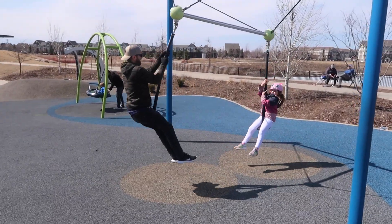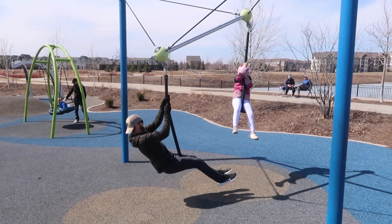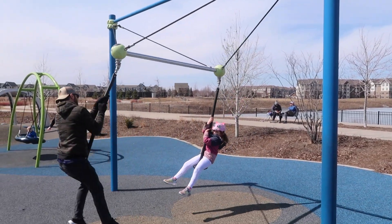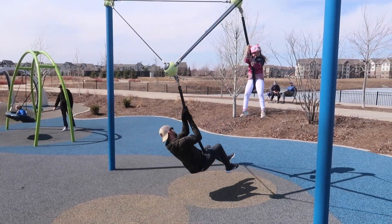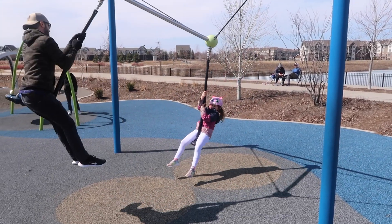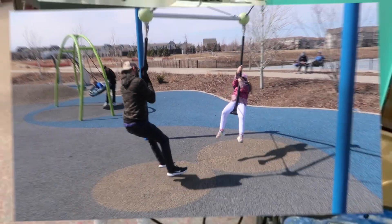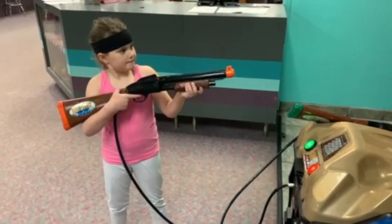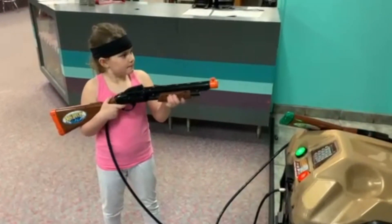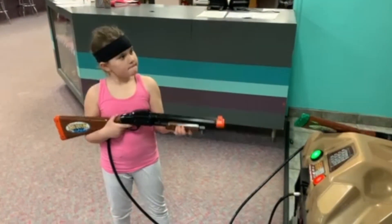Iris, you look kind of scary right now — you've got a headband on like Rambo! She's playing Big Buck Hunter — that must be her game face. So we are bowling today.